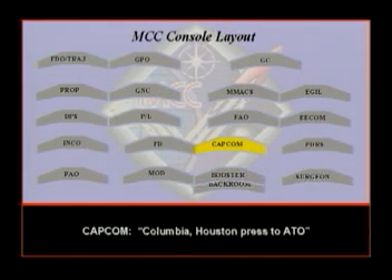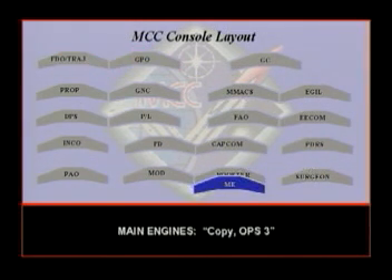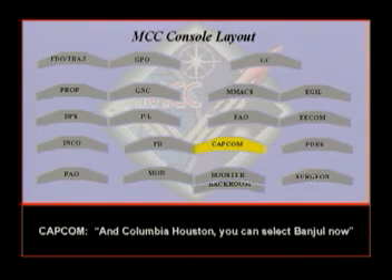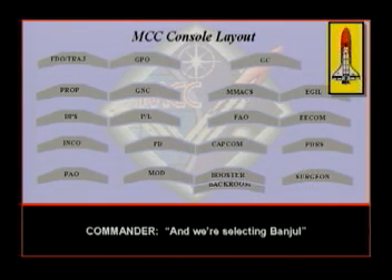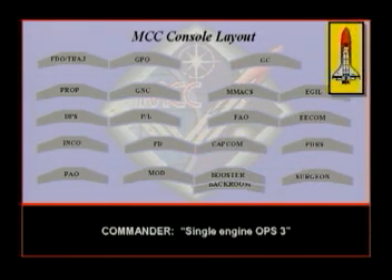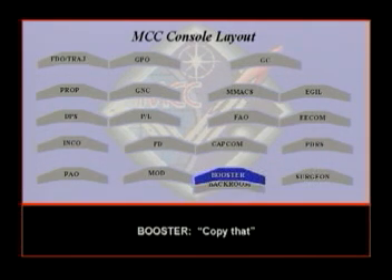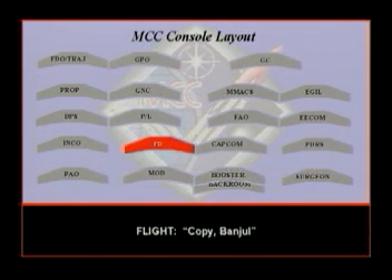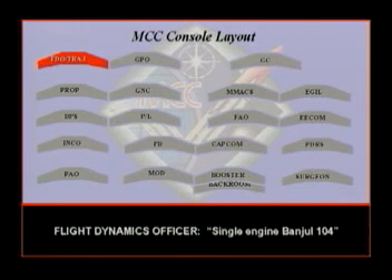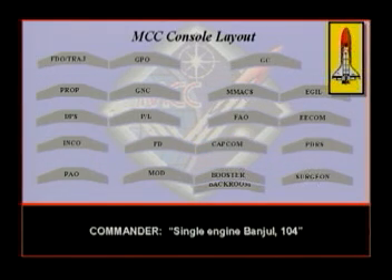Press to ATO. Copy, press. Group ban jewel 109. Press to ATO. Single engine ops 3. Copy, ops 3. Columbia-Houston, you can select ban jewel now. We selected ban jewel. Roger that. You are single engine ops 3. NMPF continues to look good — good helium, good knowledge, right open, left cycling. Ban jewel is on board, flight. Single engine ban jewel 104.